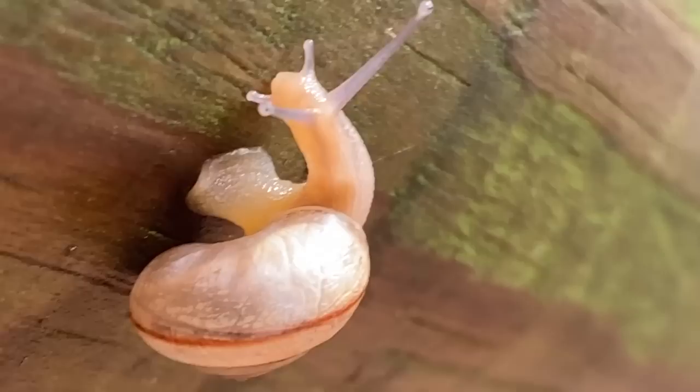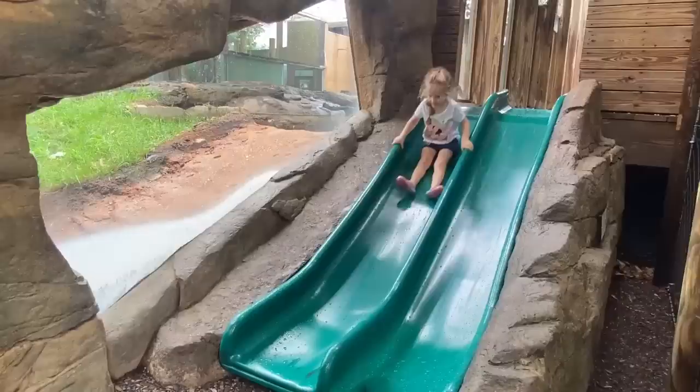We'll play on the playground and look at this big guy! Are you climbing like a spider? This is the tiniest spider I think I've ever seen. You want me to lift you up? It's super small. You see it?